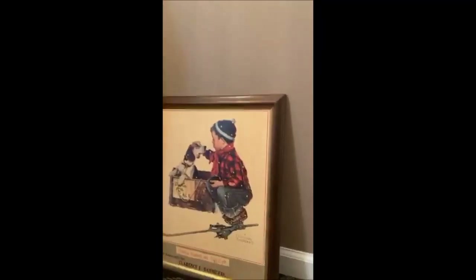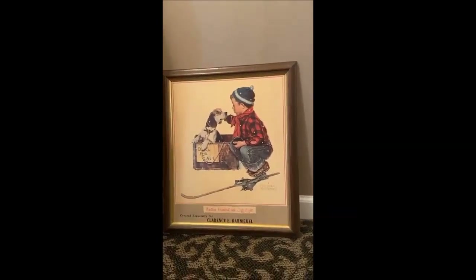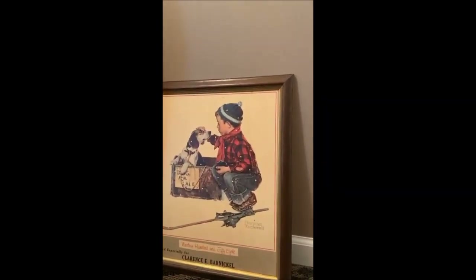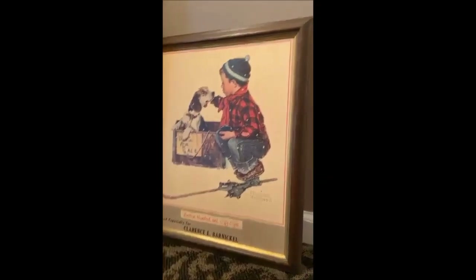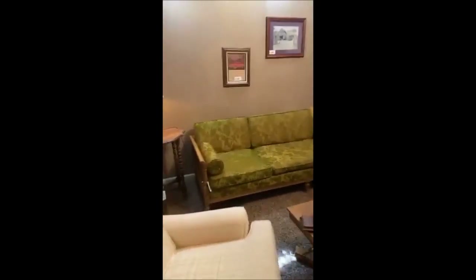There's a 'Dog for Sale' print — it's a Norman Rockwell print from 1958.